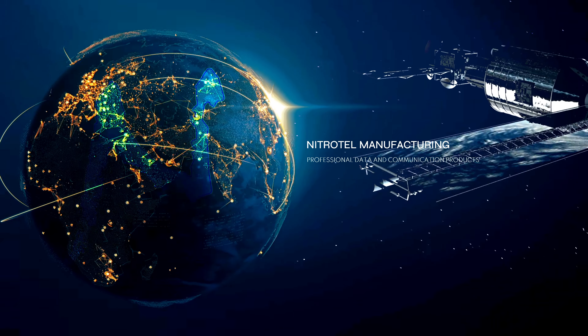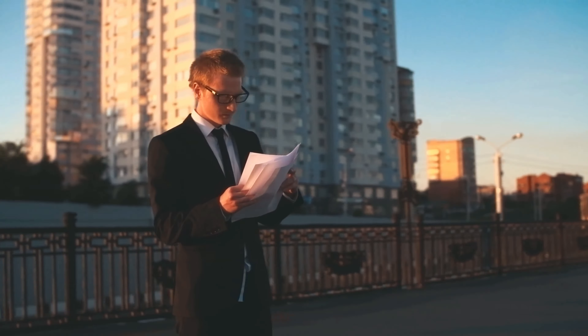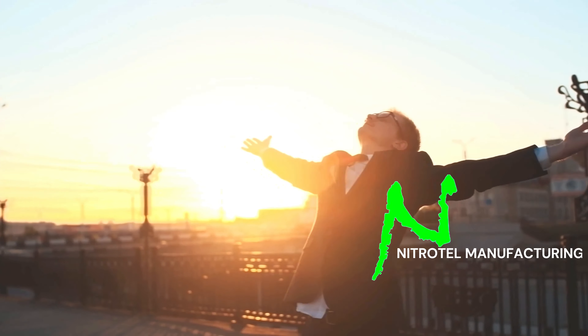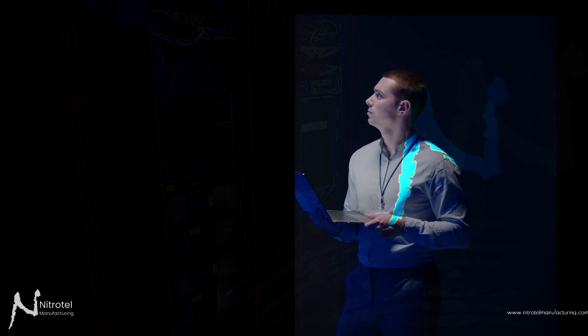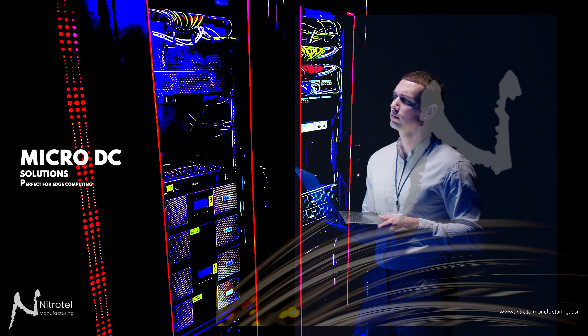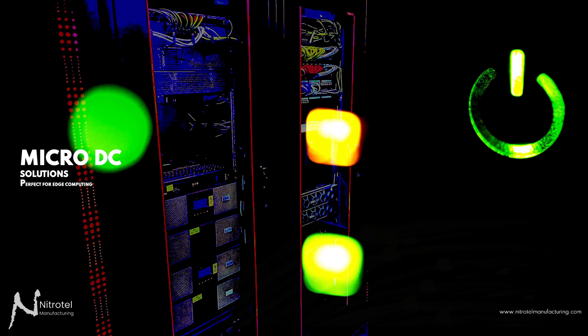Welcome to Nitratel Manufacturing. This video has been crafted for the attention of ICT service and solution providers. In this video, we will examine the details of microdatacenter solutions together for the projects of valued Nitratel manufacturing customers.